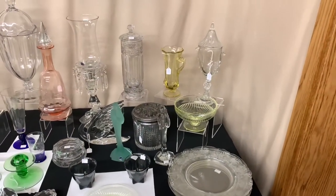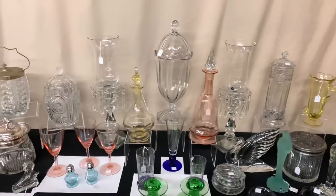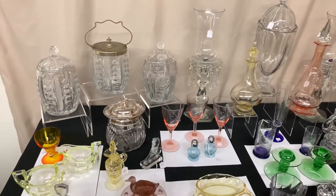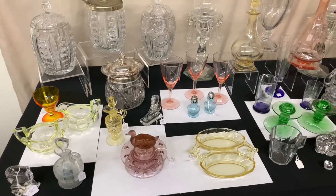Here's a quick preview of the second table. As I said previously, these are all items that we're adding to our shop about once a month. We usually add about two tables full of glass to replace the pieces that have been sold.